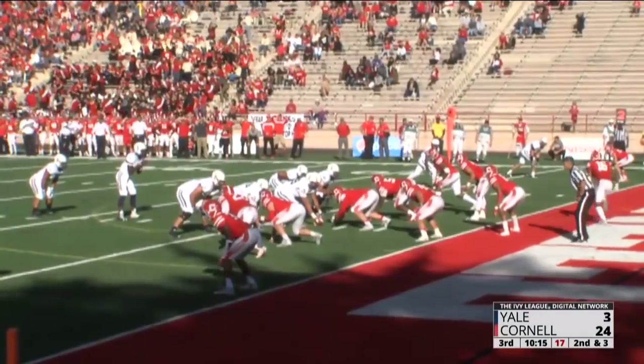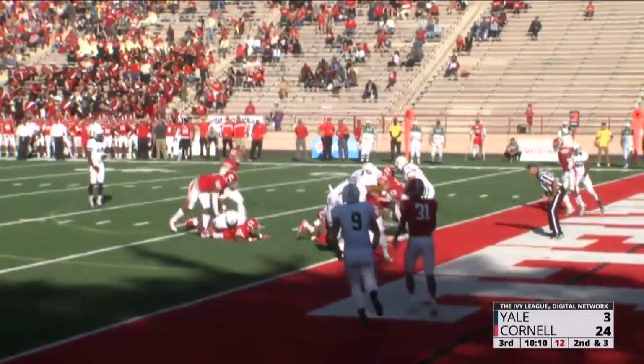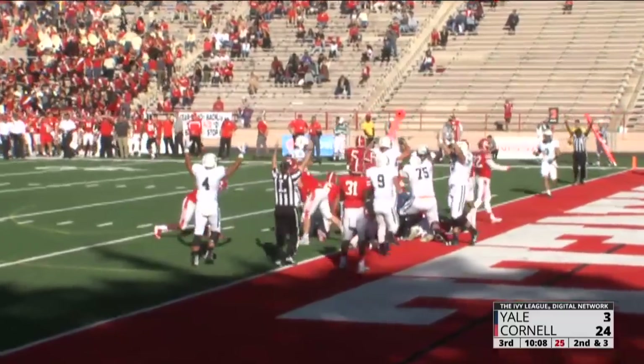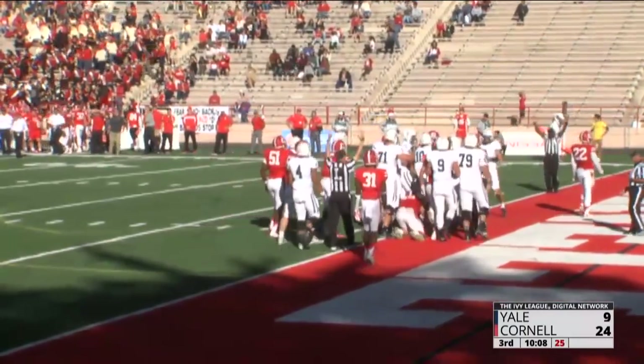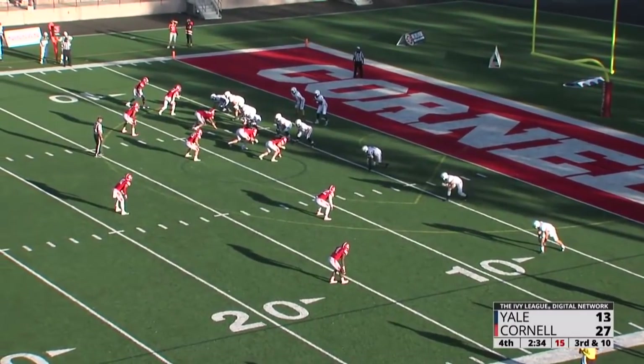Off the line in the gun, he's got Salter behind him. He'll turn and hand it off — Salter running, running towards the end zone. The offensive linemen putting their arms up, the linesman puts their arms up — it's a rushing touchdown for the Bulldog.